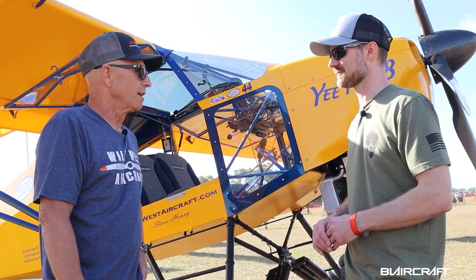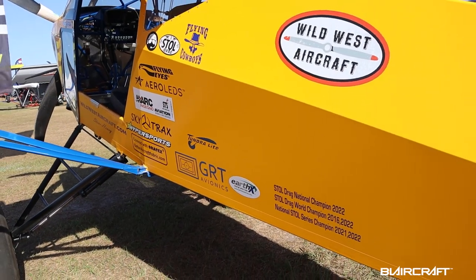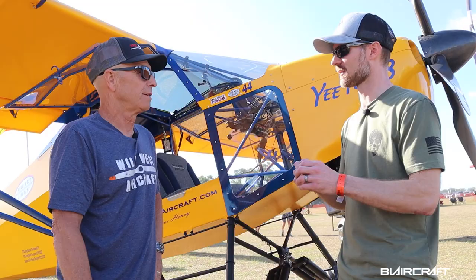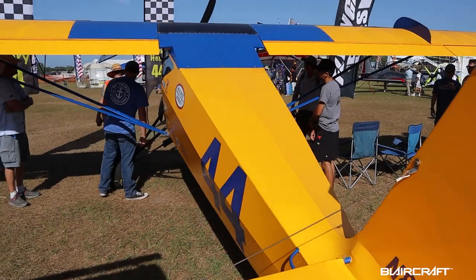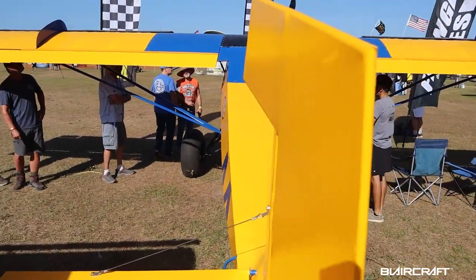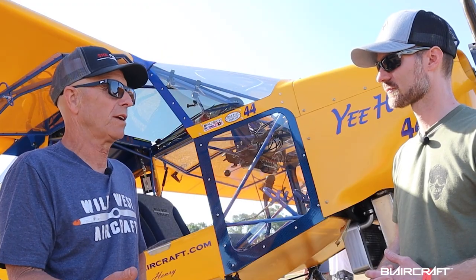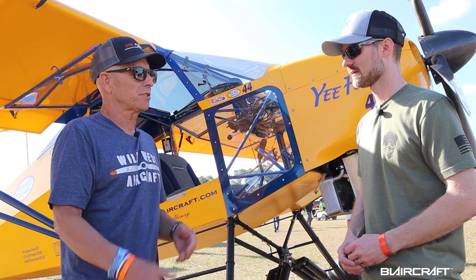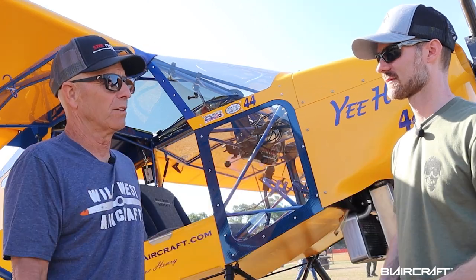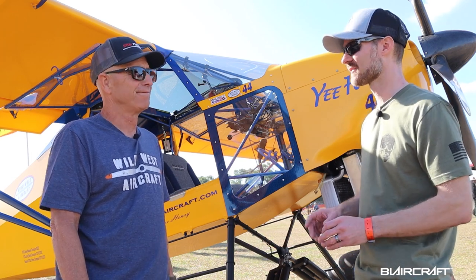How long have you been working on this particular airplane? It was more like the last couple of years. What happens is I get new ideas — it isn't so much that I want to build a new plane, but I get ideas of things I want to try, and I don't want to make a bunch of changes to an existing plane, so I just build a new one.